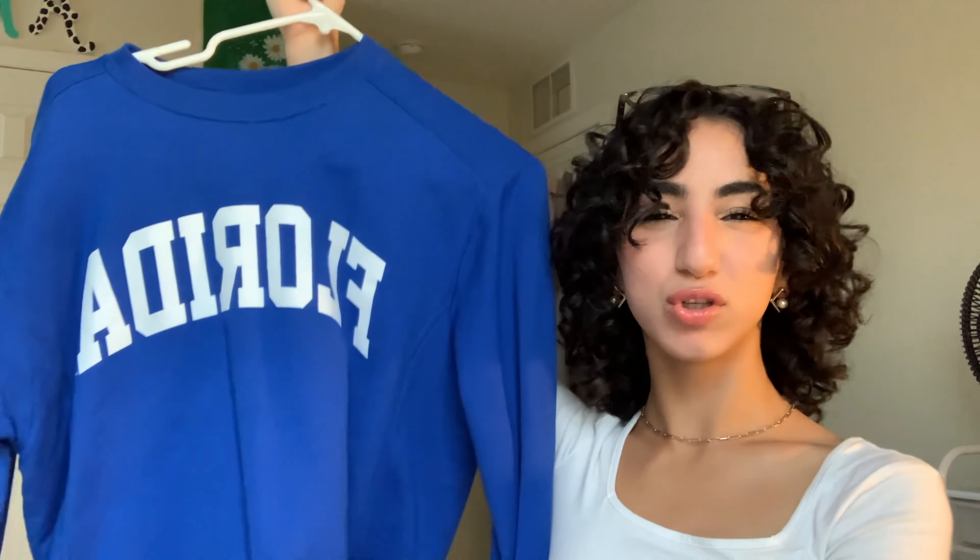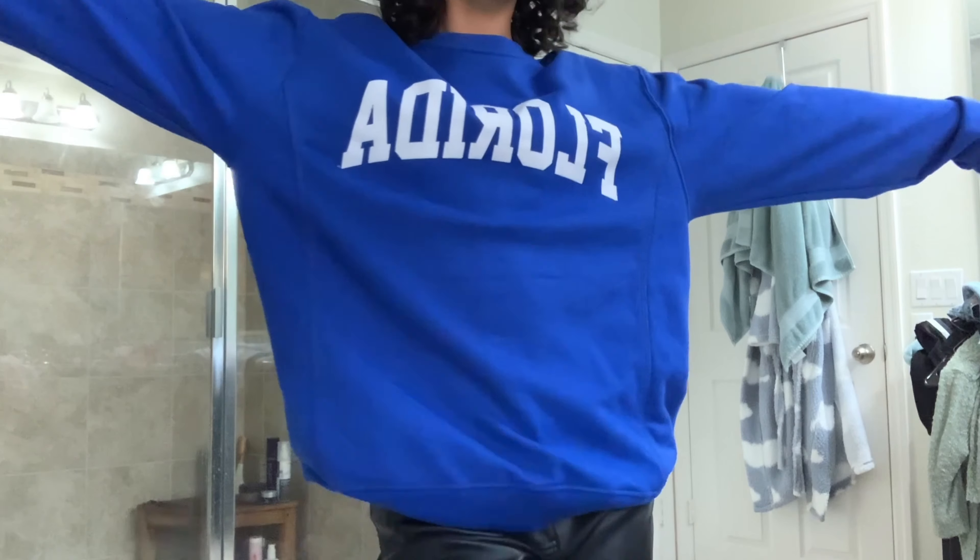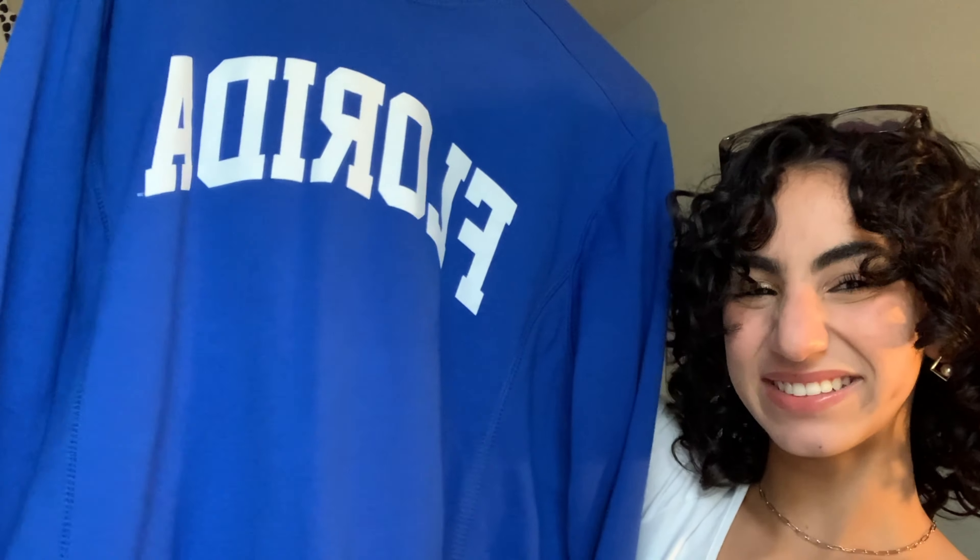Last sweatshirt, I promise! It's just a super simple blue sweatshirt — this is where I live, in case y'all wanna buy me... just kidding. I got it because I don't have anything blue in my closet. I got it at Ross in the men's section and she's cute, I love her.